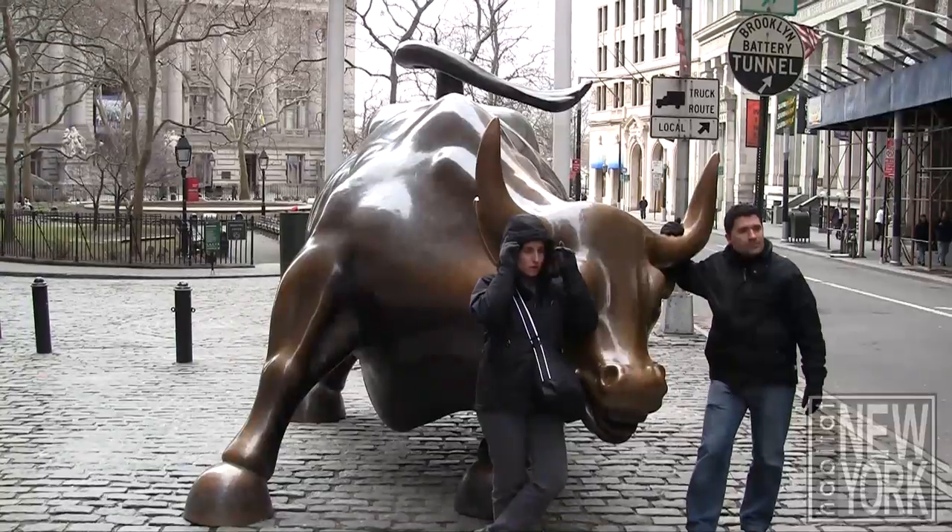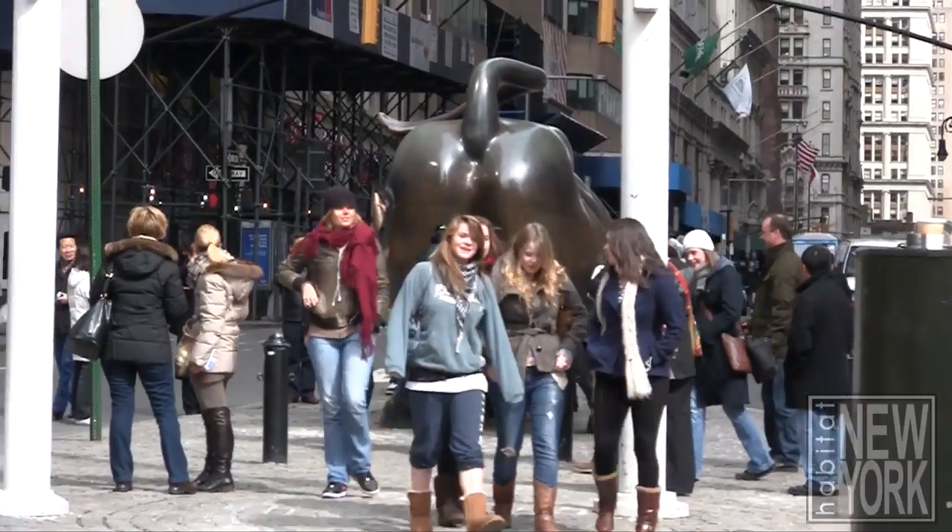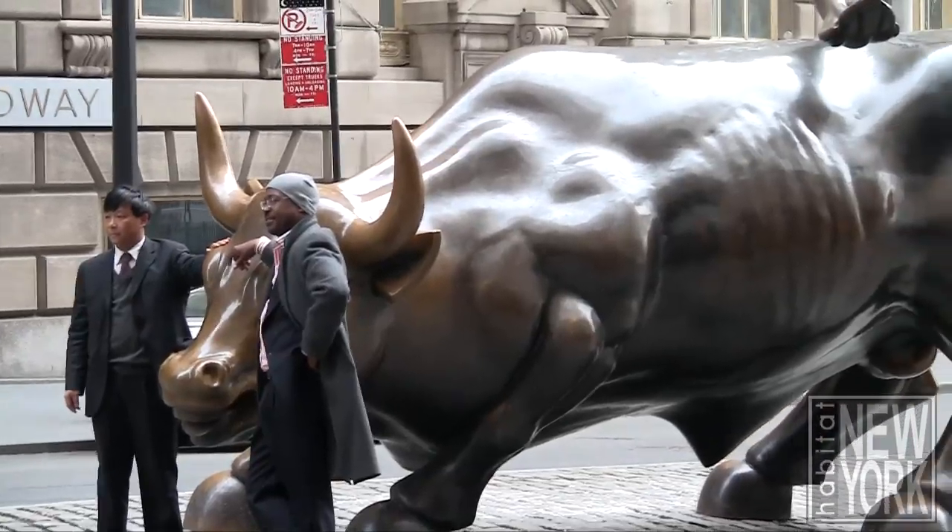We're just north of Bowling Green in front of a large bronze statue of a charging bull, which represents the unpredictable and aggressive nature of the Wall Street stock market. It was placed here in the Financial District without city authorization, with the intention of only leaving it for a short period of time. But here we are ten years later, it's still here, and people from all over the world come here to touch it for financial good luck. And if you'll excuse me, I think I might go secure some of that good luck right now.